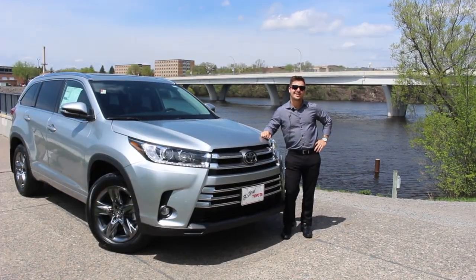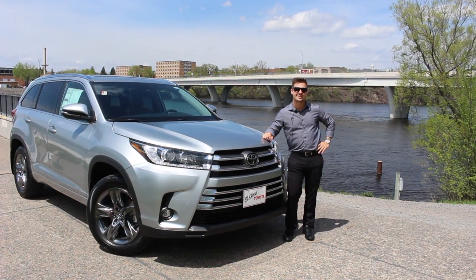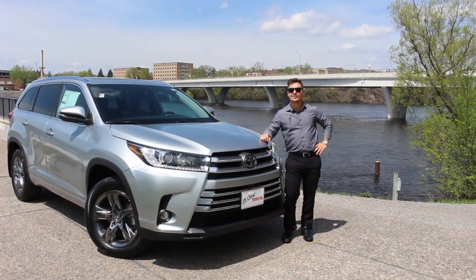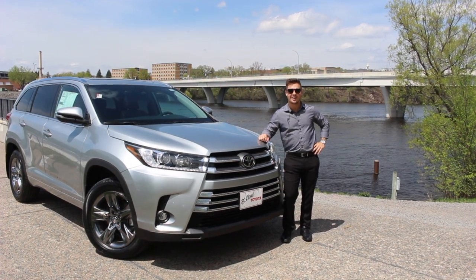Hey everyone, Alex here again at St. Cloud Toyota. It's a beautiful sunny day here in St. Cloud. This week's five reasons why is on the all-new 2019 Toyota Highlander.